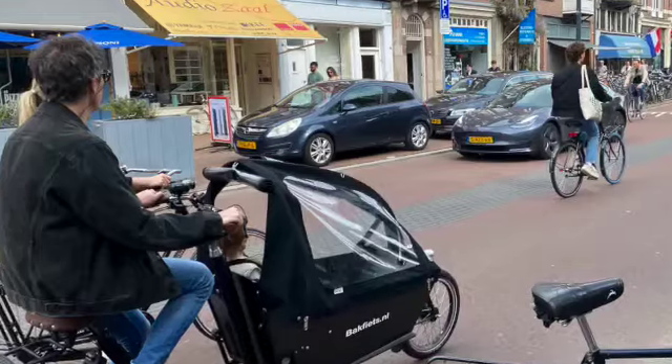They weave in and out with their long wheelbase, not appearing to slow down for corners or other bikes — certainly not for pedestrians. A skill I put down to biking from birth.